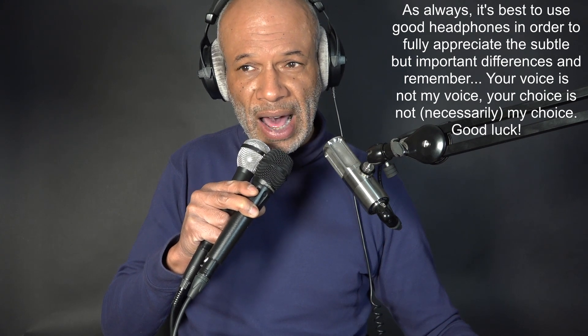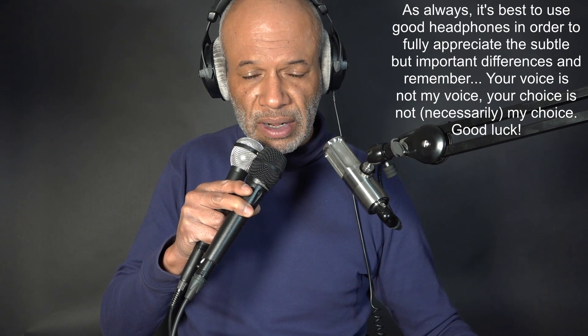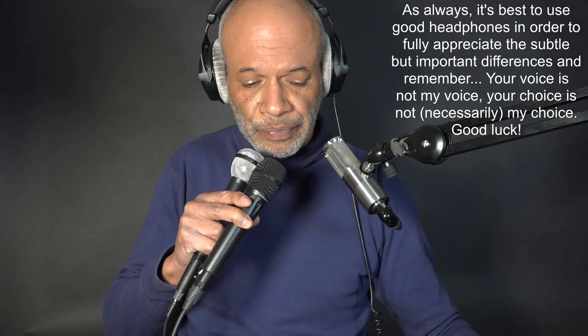The Beyerdynamic's got more of that upper presence and slightly less of the low end. But that could be because I hear in the high end. Now the SM58.